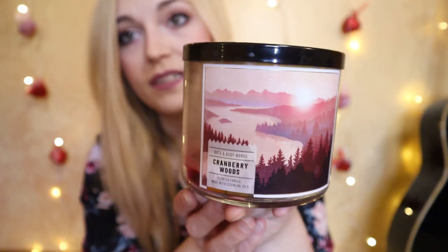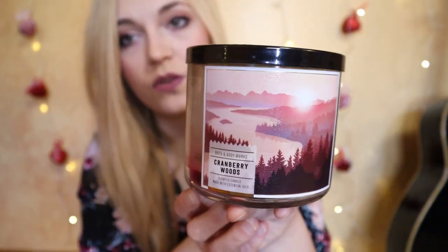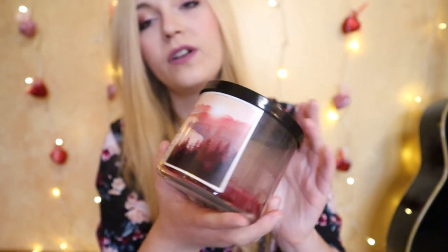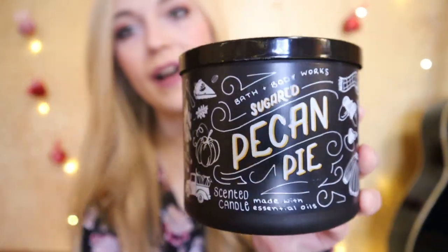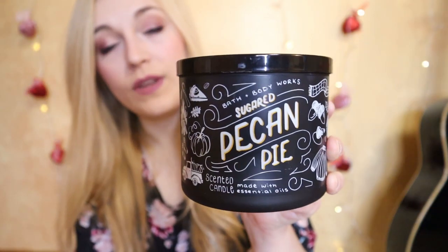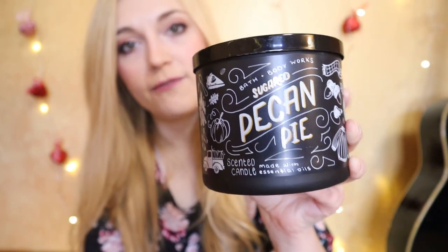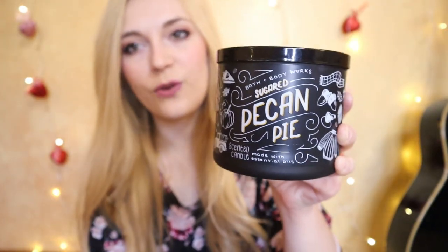Let's get started with the candles first. We used up 14 candles — three of them I considered to be more fall candles. The ones we used were Cranberry Woods, which is a really great transition fall-into-winter fragrance with notes of tart cranberry, cinnamon bark, forest cedar, and golden amber. For Thanksgiving, we burnt Pecan Pie. It was kind of weak smelling cold — a little sweet and a little nutty — but I was pleasantly surprised; maybe around the second or third time we lit it, it actually did improve.